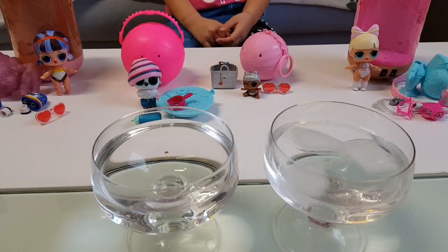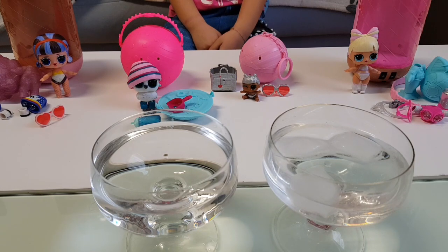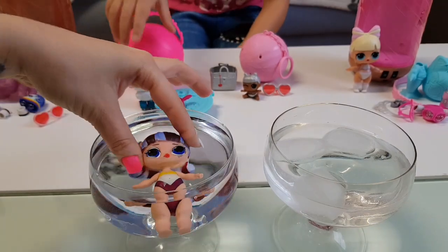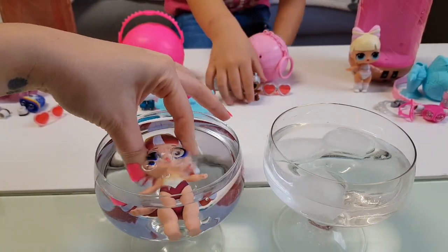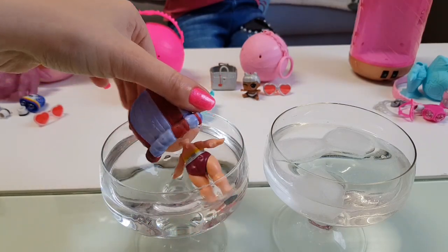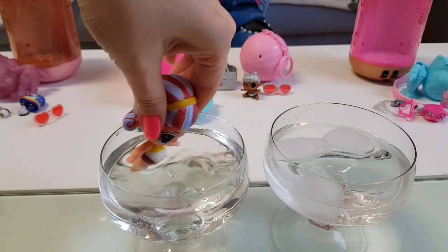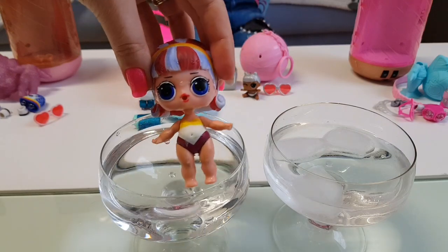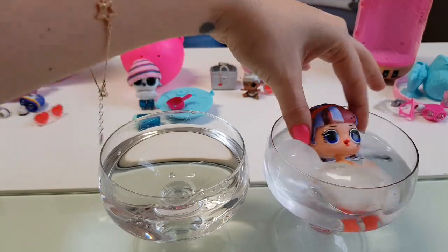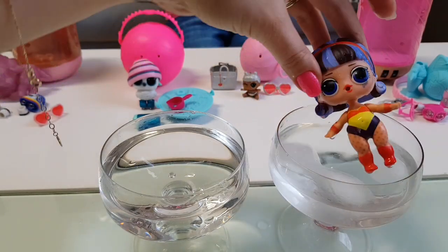We brought our hot and cold water and now we're going to test them to see which one will change color. We'll try Pop Heart first — this is warm water. And she speaks! Now I'll try cold water. Let's see... Wonder Woman!